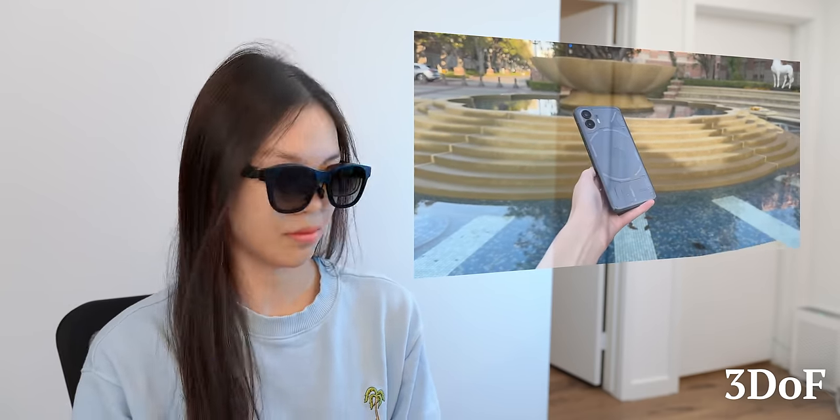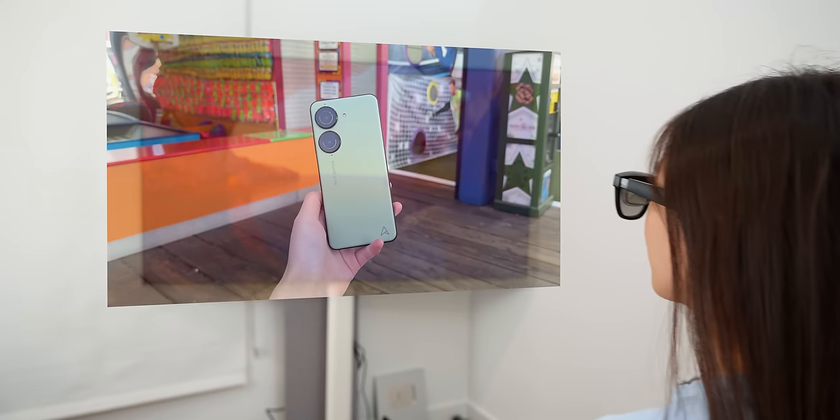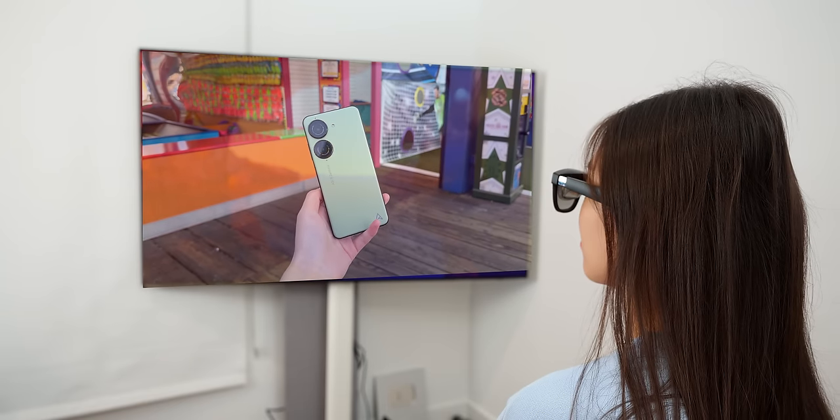The Beam gives you three degrees of freedom, which means you can turn your head left and right, up and down, and tilt your head — but the display will remain in the same spot in your virtual space, just like a regular TV would. But unlike a TV, when you walk forwards and backwards, the display stays roughly the same distance in front of you, which allows for some pretty cool use cases.